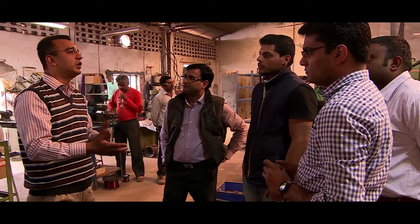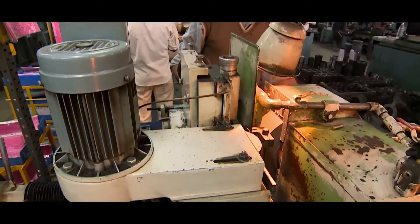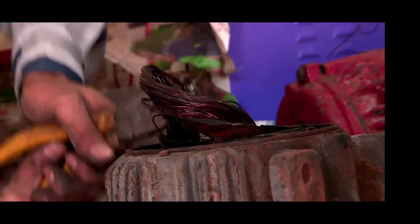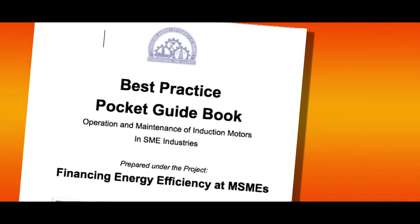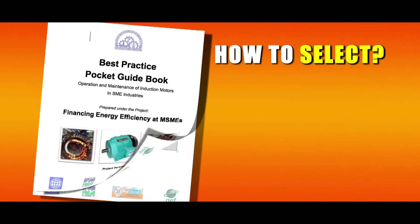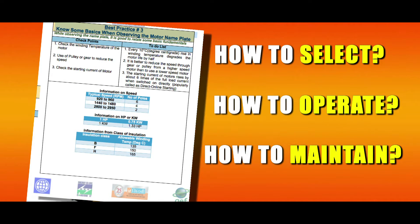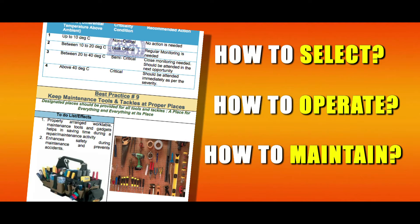The main objective of the project was not only to point out the causes of electrical failures in the motor, but also to guide MSMEs and local service providers about best practices to improve the efficiency of the equipment. Accordingly, a pocket guidebook has been launched showcasing how to select, operate, and maintain motors for the units according to their applications.